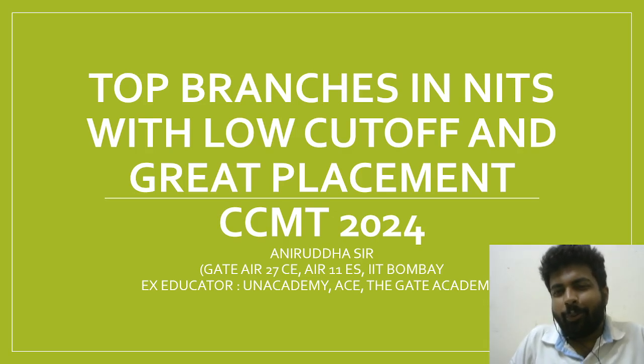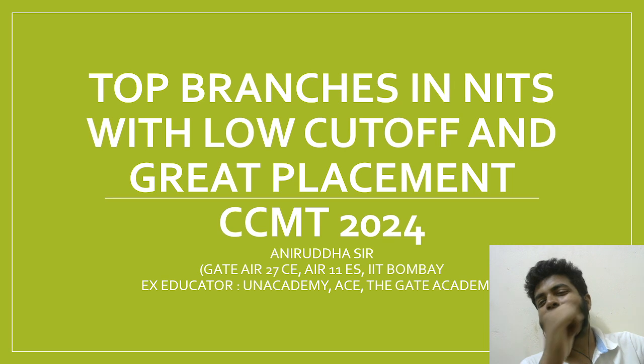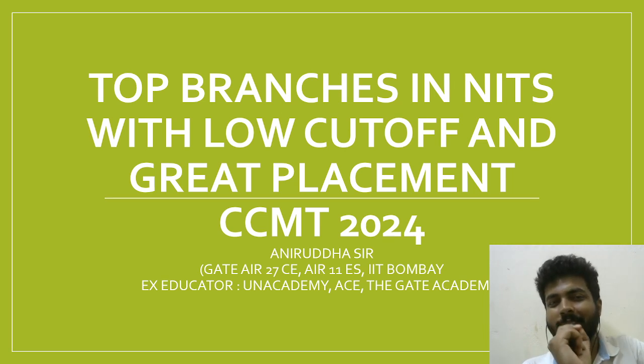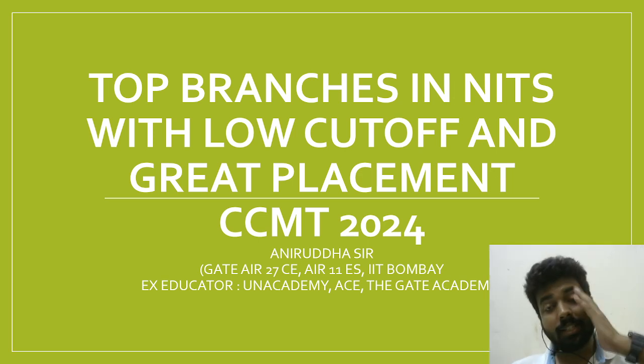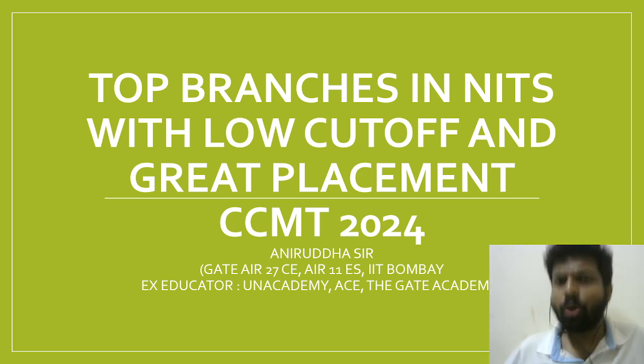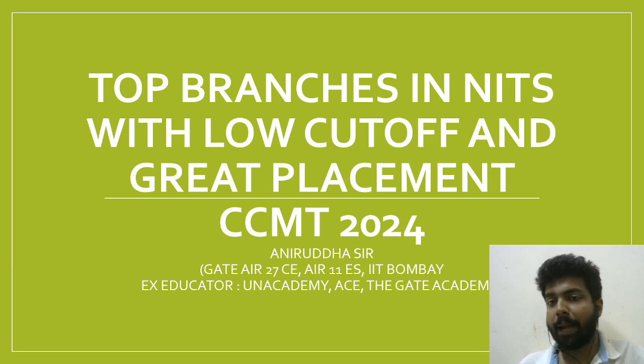Namaskar dosto, only a few minutes are left for CCMT 2024 final choice filling. Just a very quick update on the top 5 to 6 branches in different NITs which are having low cutoffs but very high placements.